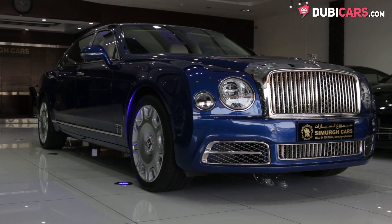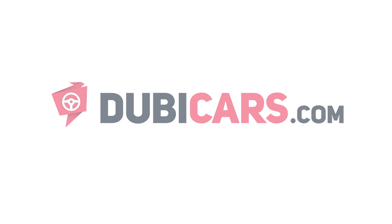This long-wheelbase Bentley Mulsanne is for sale at Cimarug Used Cars Trading. For more information, contact details, and the price, see the description below.